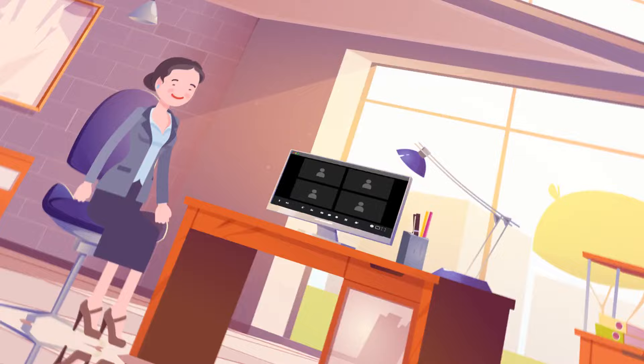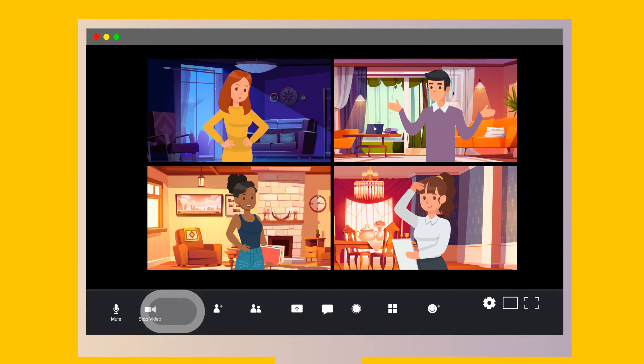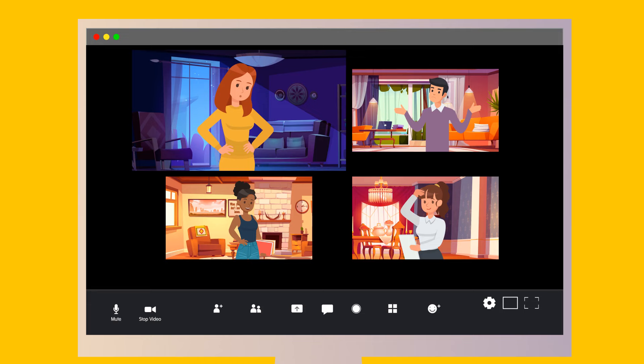Shelly runs an online shop. Although all her employees live in the same city, they only meet online. This morning, their Zoom call was interrupted by a stranger. Can you spot the imposter? It's this lady — all employees live in the same city, which means the same time zone. But take a look out her window: it's deep night.